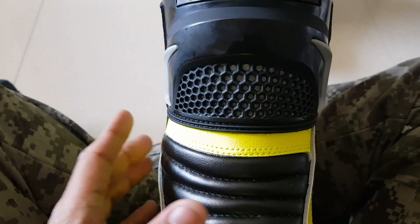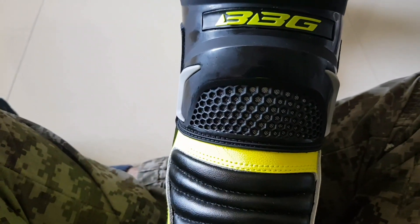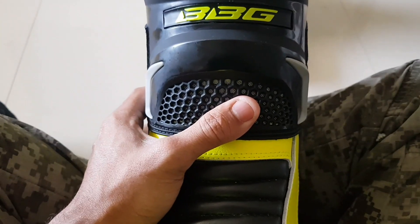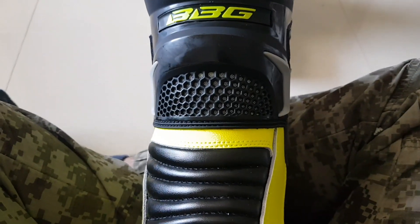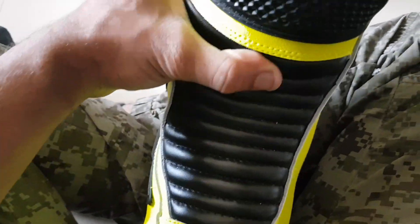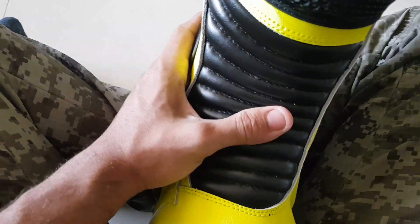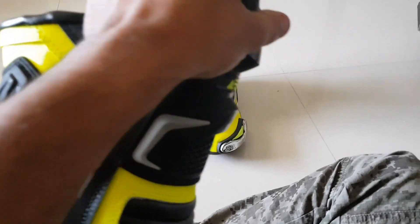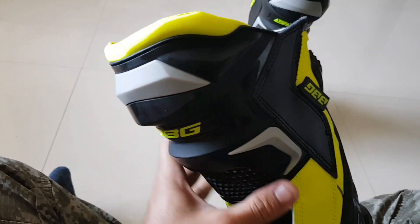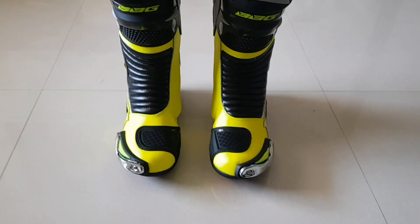You can see the mesh here, which is for breathability. You wouldn't feel as warm as you normally would in a full leather boot — you'd definitely feel warm, but not as much. There's also a section for flexibility, and pretty solid foam protection for the shins as well.